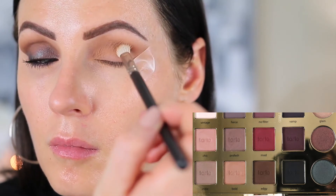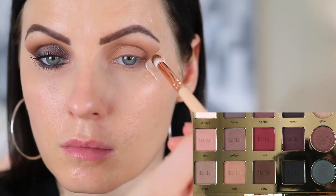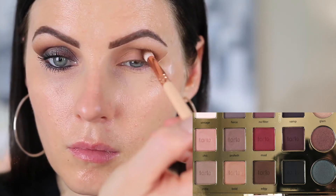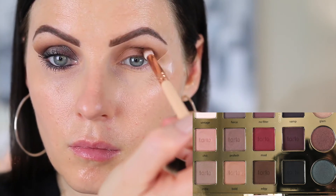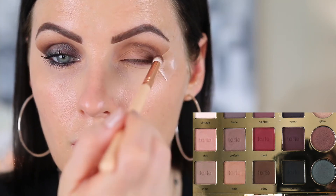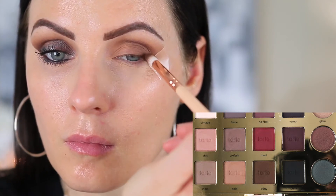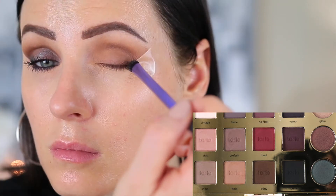Then I'm going in with the MAC 217 and taking the shade Bold, just rounding that off and keeping it on the outside corner. Then I'm going in with the shade Edgy on a more tapered brush — this is the Zoeva 231 — placing that on the outer third of the eye and working it into the crease. I'm looking straight forward so I can see where I'm placing it when my eyes are open, and that's why I'm blending it upward.